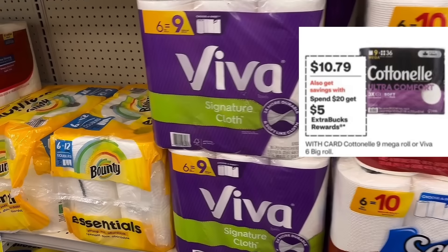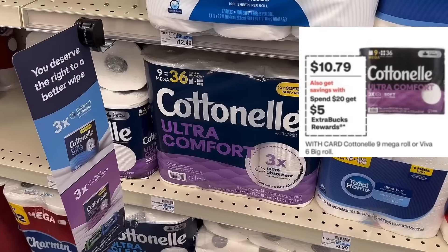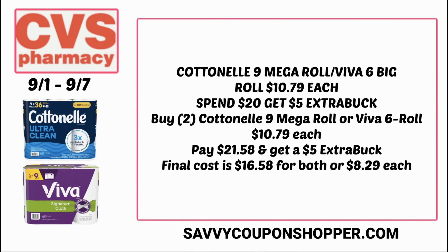There's a paper product deal at CVS on Cottonelle 9 Mega Roll and Viva 6 Big Roll. Both are on sale for $10.79 and are also spend $20, get a $5 extra buck. No digital coupons currently, but always check your CVS app in case something pops up. Grab two products at $10.79 each for a total of $21.58; earn back a $5 extra buck, making them $16.58 for both or $8.29 each.